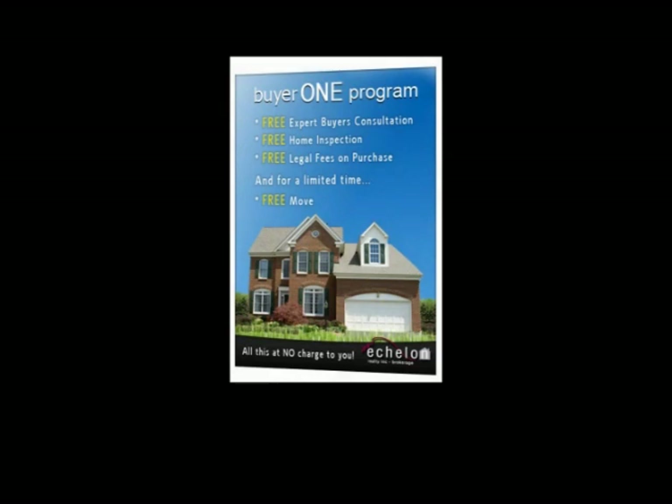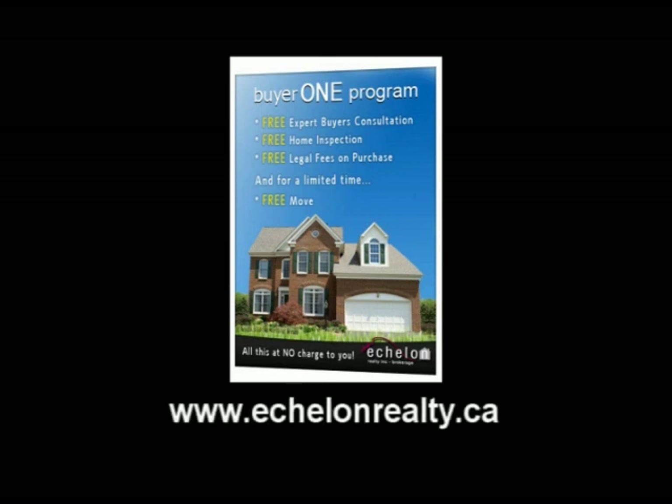For a limited time, use Echelon Realty to purchase any home listed on MLS and receive a free home inspection, free legal fees and free move. Simply visit www.echelonrealty.ca for all the details.